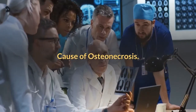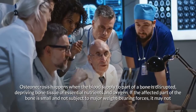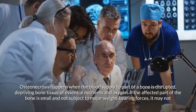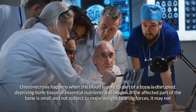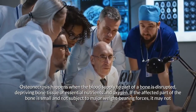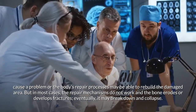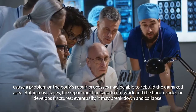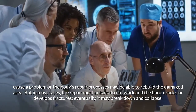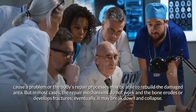Osteonecrosis happens when the blood supply to part of a bone is disrupted, depriving bone tissue of essential nutrients and oxygen. If the affected part is small and not subject to major weight-bearing forces, the body's repair processes may be able to rebuild the damaged area. But in most cases, the repair mechanisms do not work, the bone erodes or develops fractures, and eventually it may break down and collapse.